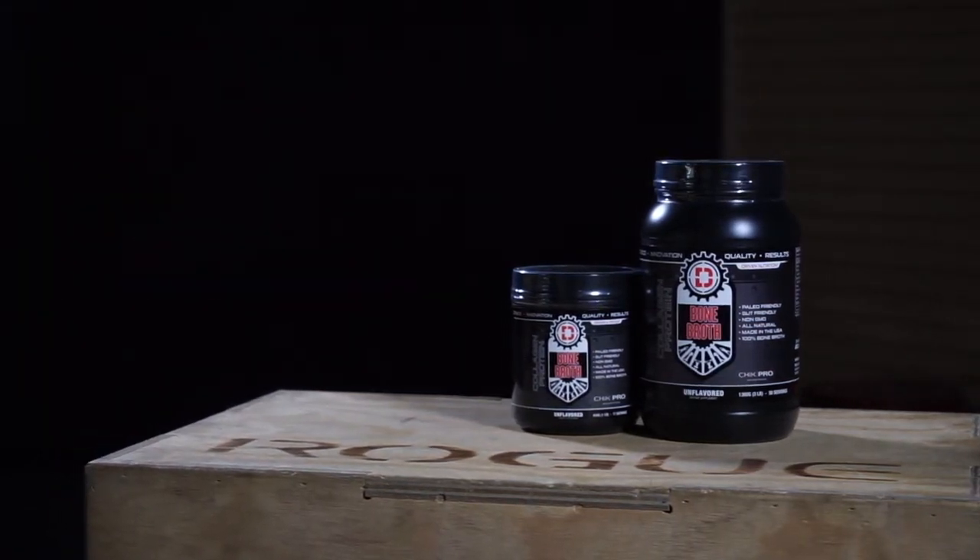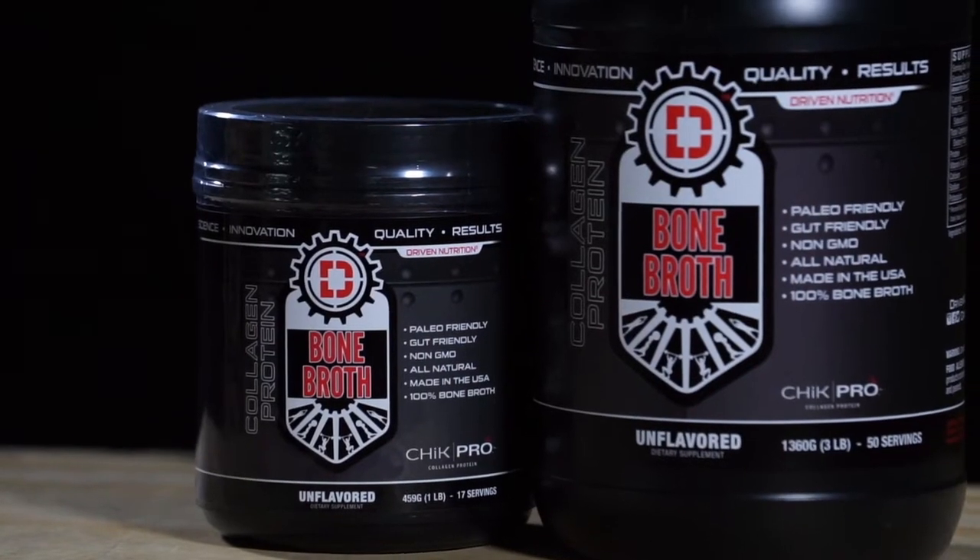Let's talk about Driven Nutrition's Bone Broth. First of all, we get a lot of questions — is this product meant for recovery? Absolutely not. This product isn't necessarily going to go through the mTOR process, where your body is going to synthesize the protein and turn it into muscle.